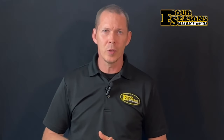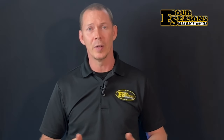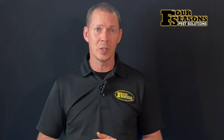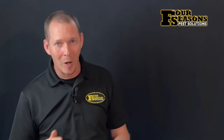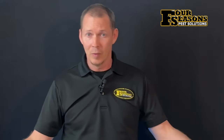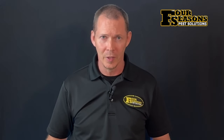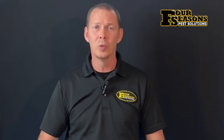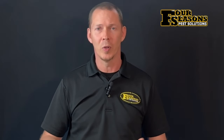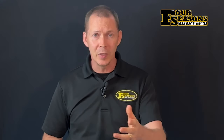So when should you order a termite treatment? Here at Four Seasons Pest Solutions, we believe every home should be under protection to prevent damage from termites — this is the most wise protection of your investment against its worst enemy. What we do here at Four Seasons is more than just sales; we help people live pest-free lives while maintaining good environmental stewardship and protecting you, your family, and your home and structure investments.